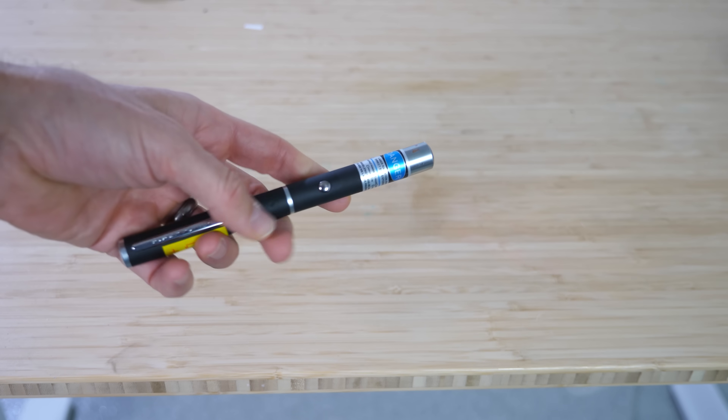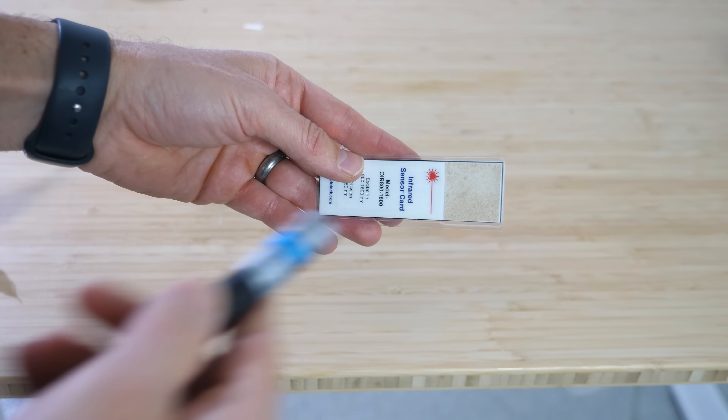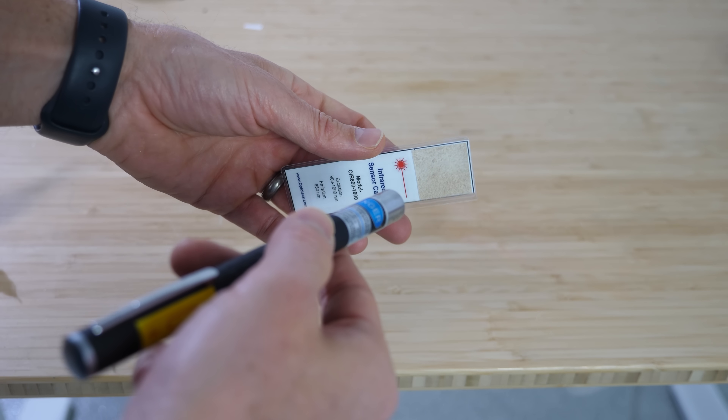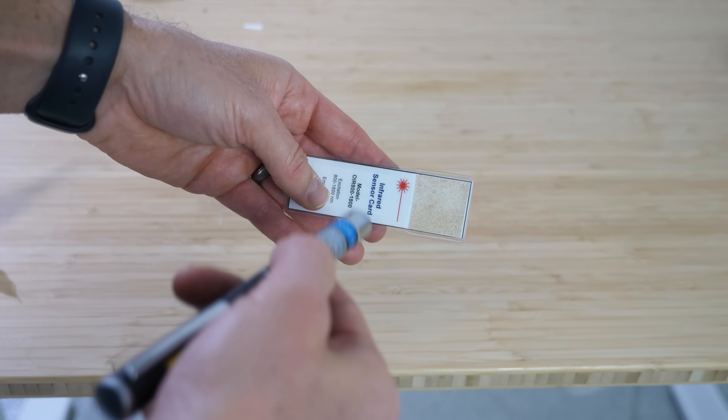This is a handheld infrared laser emitting 980 nanometer wavelength light. You can see that there actually is laser light here when I shine it on this infrared sensor card.